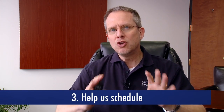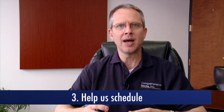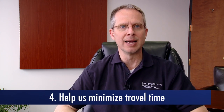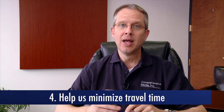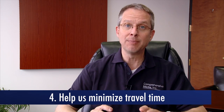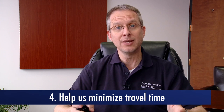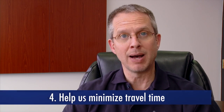The third way: help us schedule. You know your organization and facility better than us, so when you look at the shoot schedule, make sure we're allowing enough time for parking or getting through security. We will group like items and locations together, because it takes time to move from location to location. So as much as possible, be aware of that to help us minimize travel.